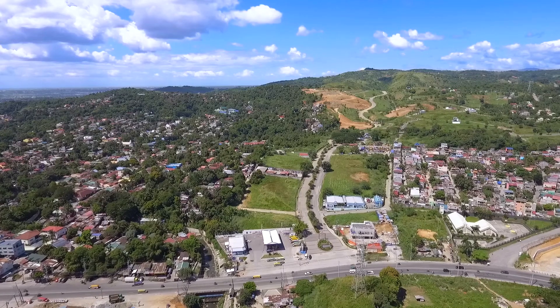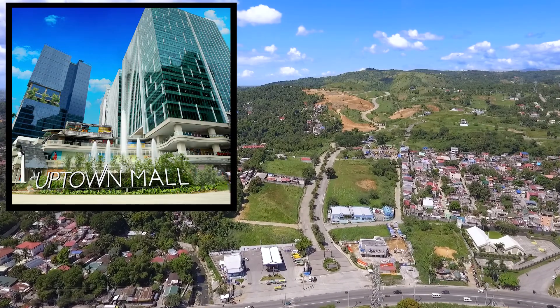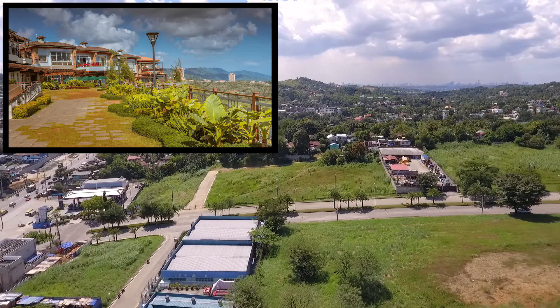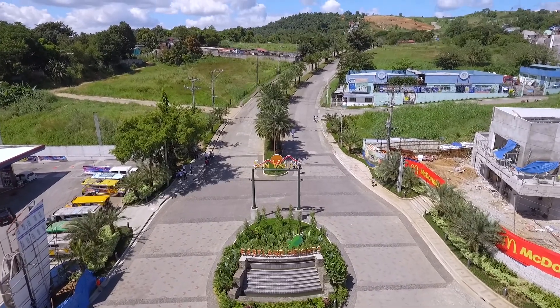Commercial Area: They are known for building iconic commercial areas like Uptown Mall in BGC, the Venice Grand Canal in McKinley Hill, and Twin Lakes in Tagaytay. Right outside the gate of Eastland Heights is where you will find the commercial area.